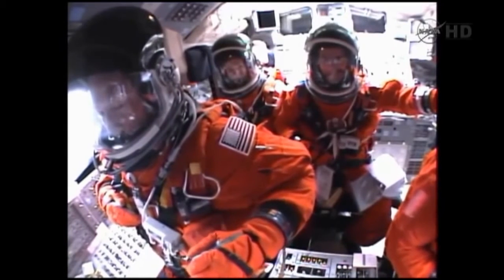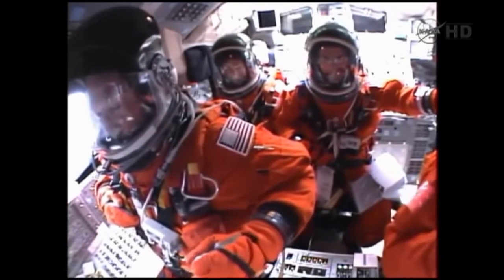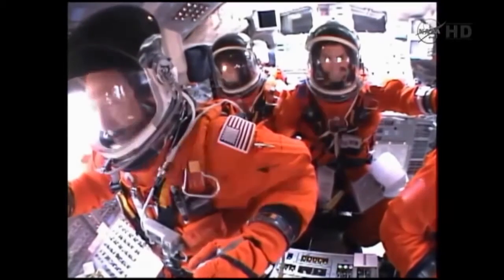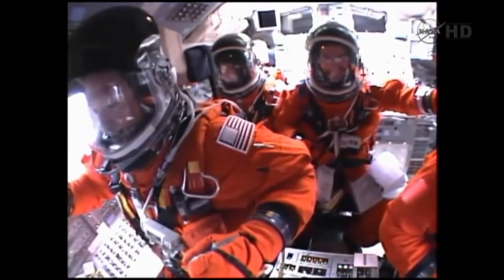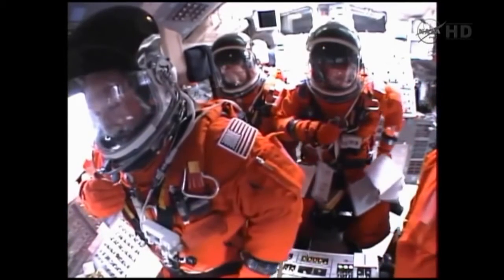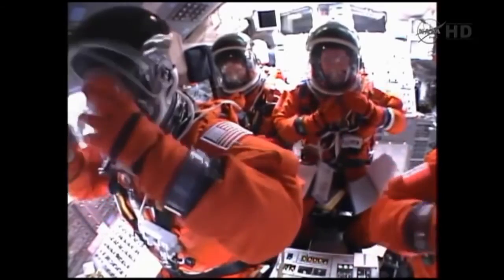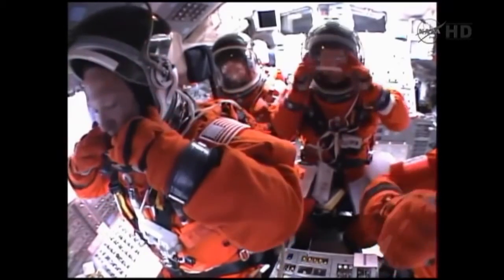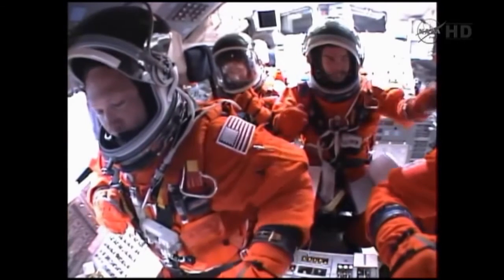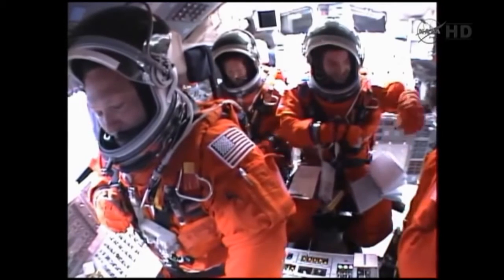Standing by for solid rocket booster separation. Booster officer confirms staging — good solid rocket booster separation. Guidance now converging. The main engines steering the shuttle on a pinpoint path to its preliminary orbit. 2 minutes 20 seconds into the flight. Atlantis already traveling 3,200 miles an hour, 35 miles in altitude, 50 miles downrange.